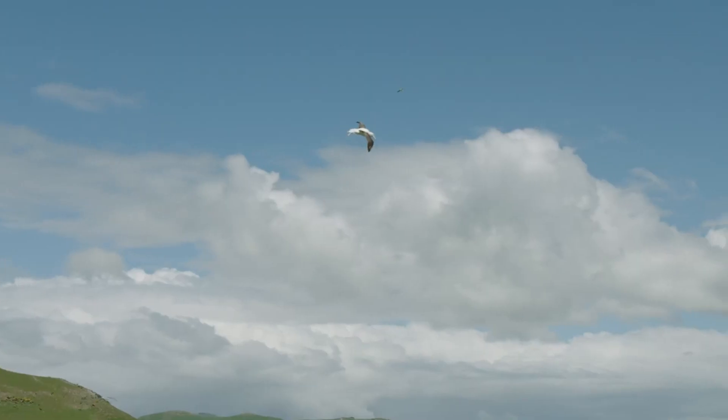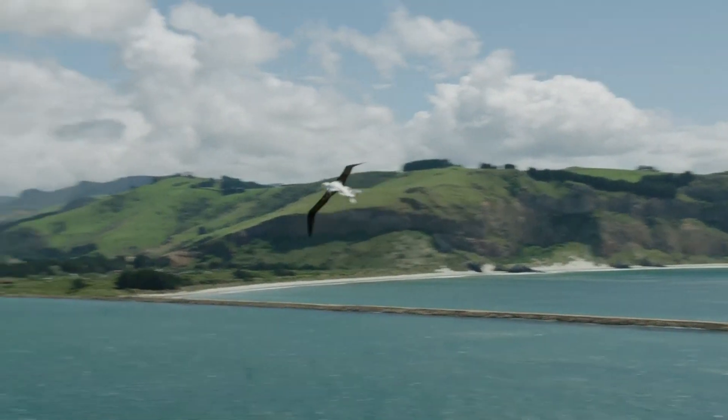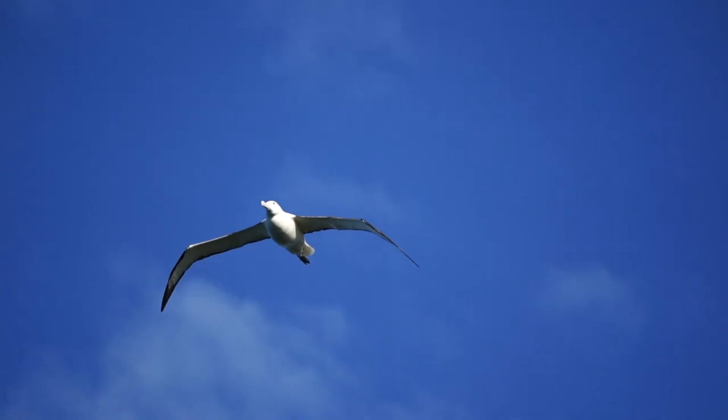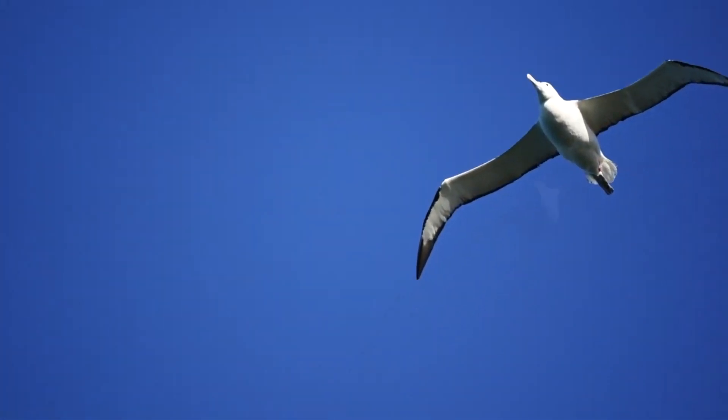Such luxurious wings allow albatrosses to cover incredible distances, flying for months without touching land. The birds use the lift of the winds of the southern ocean — the so-called roaring 40s and furious 50s latitudes. The birds can lock their elbows, fixing their wings in one position for smooth gliding through the air.